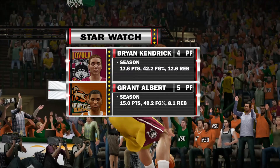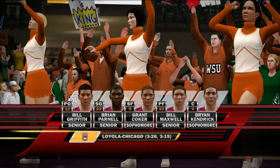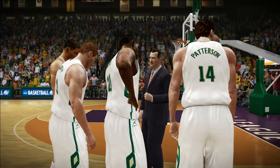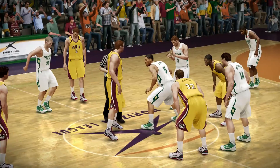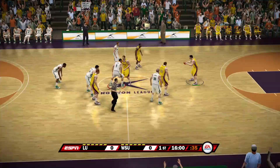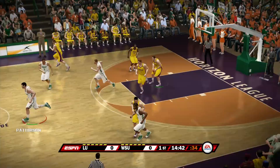Hello everybody and welcome to the first round of the Horizon League tournament here on NCAA Basketball 10, where we start this road to try to get into the big dance. We gotta win four games to go, but we gotta worry about this first one first as we start off playing Loyola Chicago. They are the worst team in the league but they gave us a really hard time — we were nearly down by 20 at one point but were able to come back and win. Now it's time to get ready for some action as we are officially underway for the first round of the Horizon League tournament.